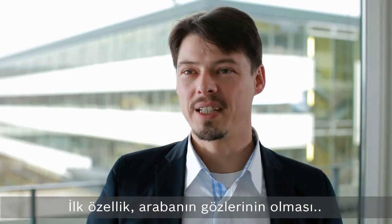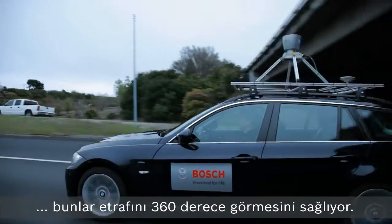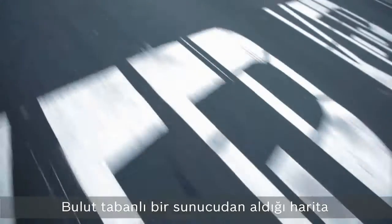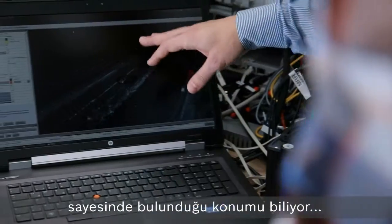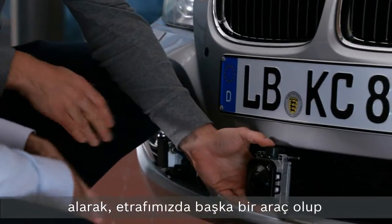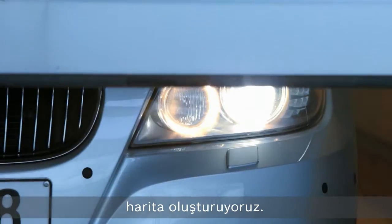The first thing is that the vehicle has eyes — to see a 360-degree surround view. It knows where it's located from a map which it receives from a cloud-based server. We basically take information from sensors and integrate them all into a common map where we can determine if there's a car next to us or if there's a car to the side of us.